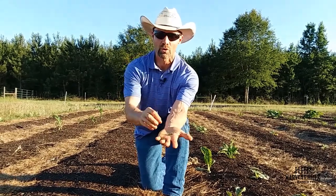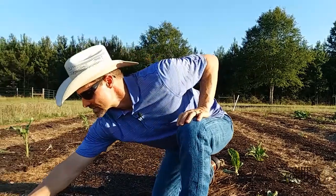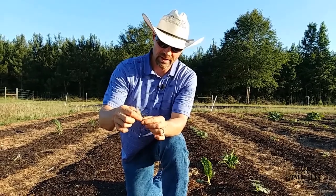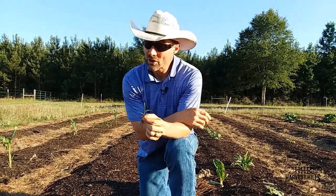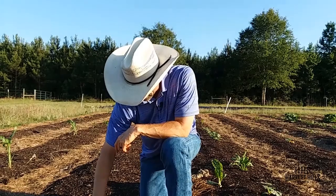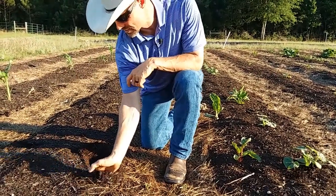Our biggest nemesis out here has been crabgrass. You'll notice the root system on that crabgrass is trying to reach down and grab hold of some nutrient availability. Low calcium is a strong indicator here. It also says that the decay process is not turning over as quickly as it needs to be. And in part I'll show you why that might be—if I dig down just a little bit through this compost here, we've got a pretty thick layer of compost. But if I pull that back...